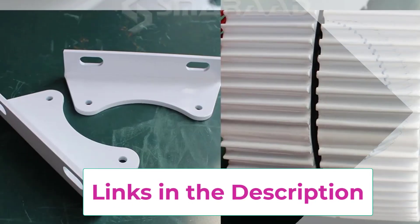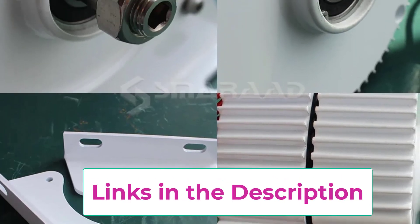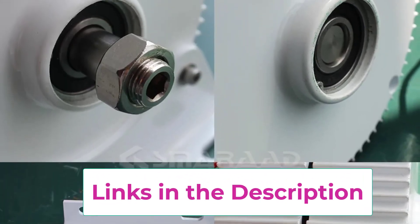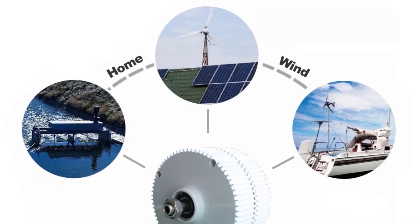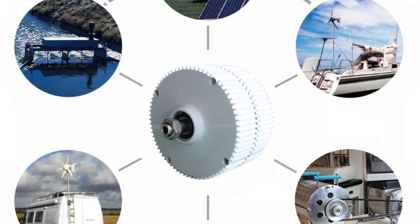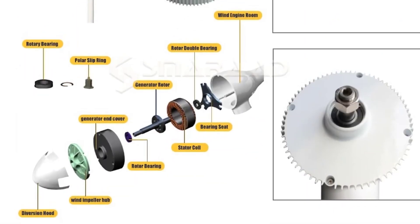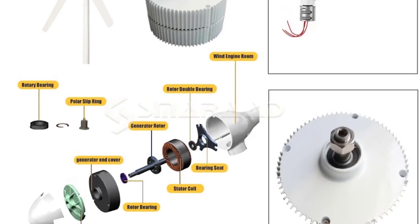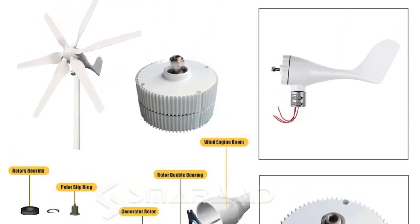One of its greatest advantages is its AC-DC dual-output capability, giving you more options for usage and storage. Easy to install and maintain, the unit is designed for both professionals and DIY users. Whether used as a wind turbine generator, hydro-alternator, or magnetic dynamo, this system ensures steady, free energy while reducing dependence on fossil fuels. It's an eco-friendly, cost-effective solution for sustainable power generation.